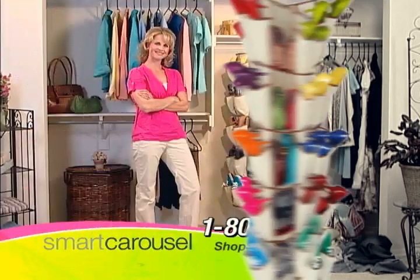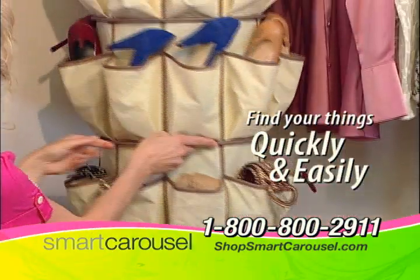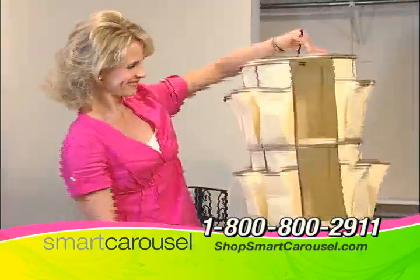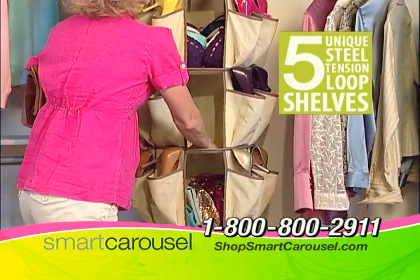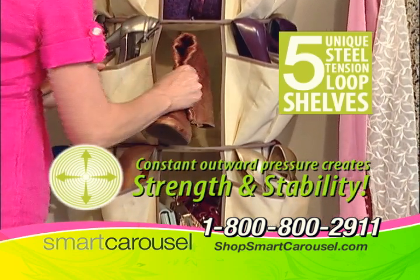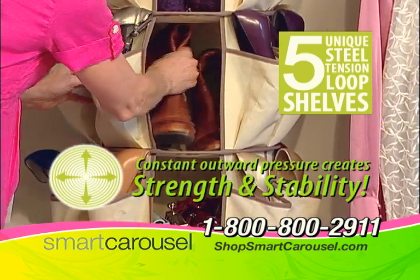Just spin and begin to finally win back the space in your closet. Find your things quickly and easily. The secret to the Smart Carousel is its unique steel tension loop shelves — a brand new technology available right now. Each shelf is as tight as a drum, providing constant outward pressure which creates the strength and stability to hold an amazing amount of your shoes and closet items.